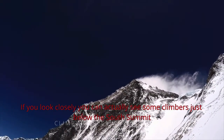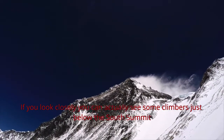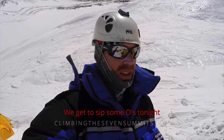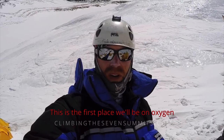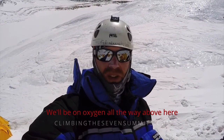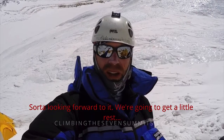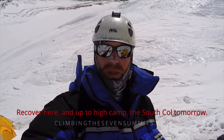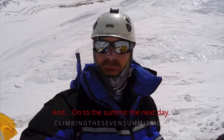You can see the plume coming off the summit of Everest right now. If you look closely, you can actually see some climbers just below the South Summit — that's your goal over the next couple of days. Tonight we get to sip some hot drinks. This is the first place we can put on oxygen, and we'll be on oxygen all the way above here. We'll get a good rest, recover here, up to high camp at South Col tomorrow, and on to the summit the day after.